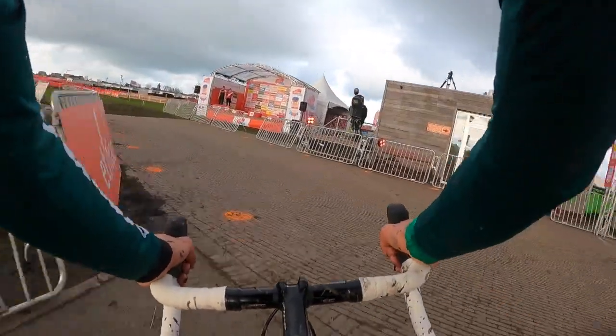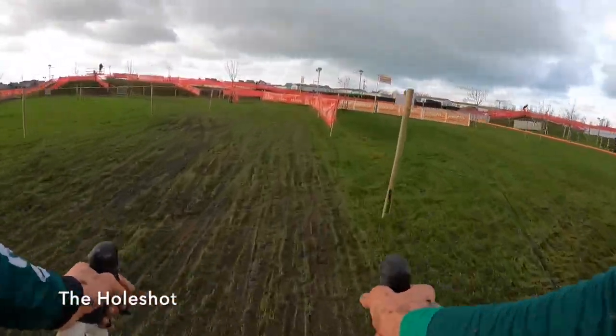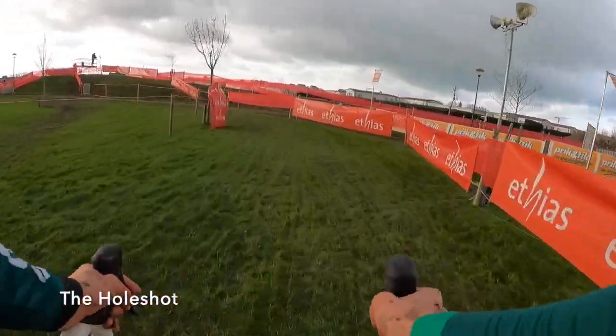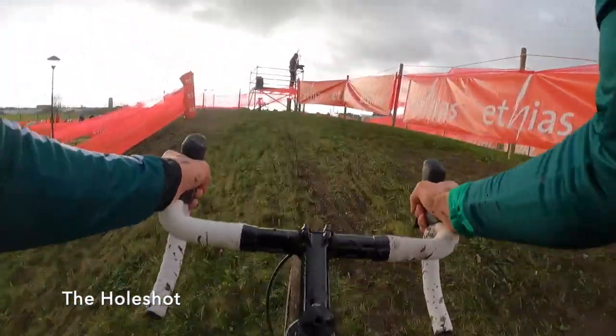The conditions today were around 40 degrees Fahrenheit or 4-5 centigrade, with a good mix of heavier mud and hard-packed, slick and fast sections. This course is normally tight and fast, but the heavier mud added an interesting element to it.